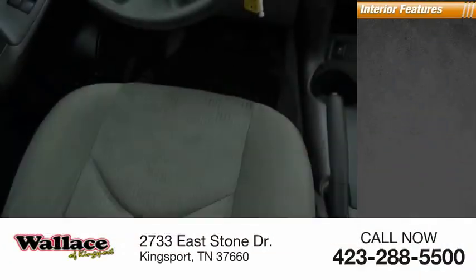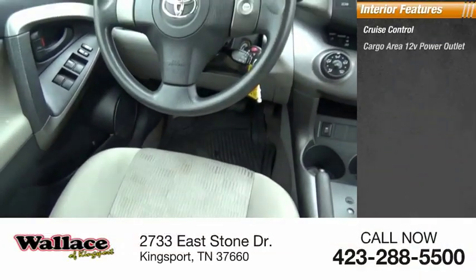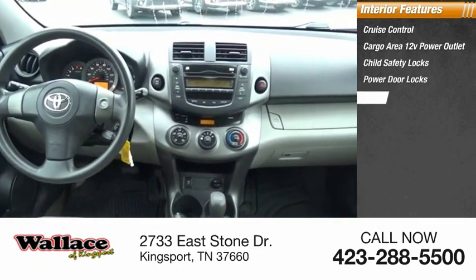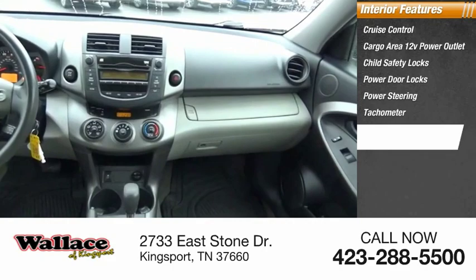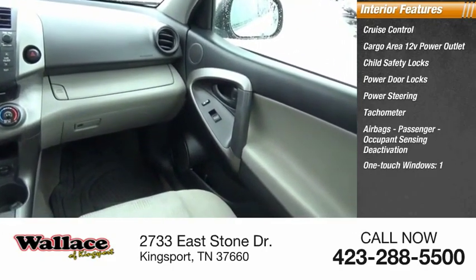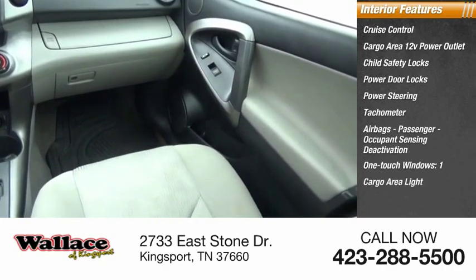Inside you'll find cruise control, cargo area 12-volt power outlet, child safety locks, power door locks, power steering, tachometer, airbags, passenger occupant sensing deactivation, one-touch windows, and one cargo area light.